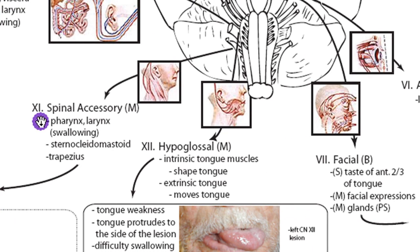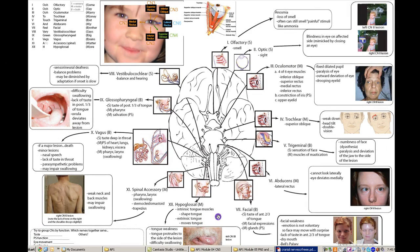Our last nerve is hypoglossal, CN12, and it controls the intrinsic muscles of the tongue — the muscles that shape the tongue. Extrinsic muscles move the tongue around. Somebody with a CN12 lesion would have tongue weakness, and the tongue would protrude to the side of the lesion. Like the jaw with CN5, if you ask the patient to stick out their tongue, normally both sides push out equally, but if one side's muscles aren't working, the other side pushes it over. Tongue deviation is to the side of the lesion, and it can also cause difficulty swallowing. That was a short run-through of the cranial nerves.